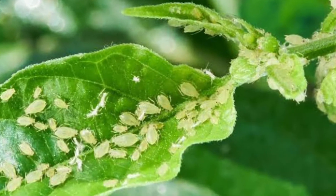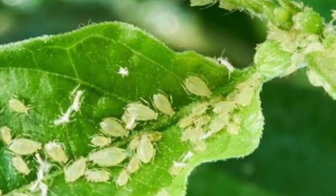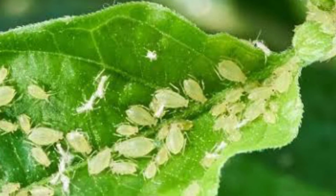Aphids need warmth to flourish, so in the garden this limits their life cycle to spring and summer. However, indoors, in the home, greenhouse, and conservatory, aphids can occur at any time of year.